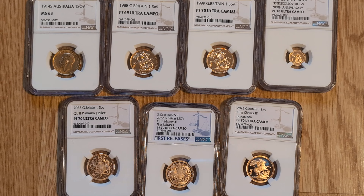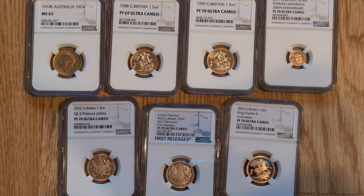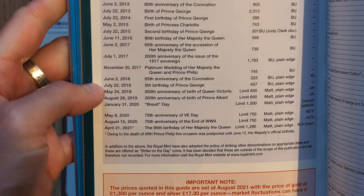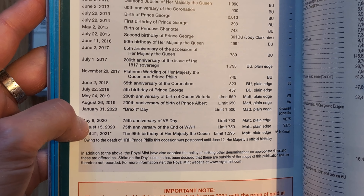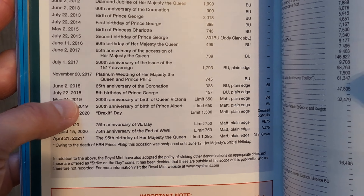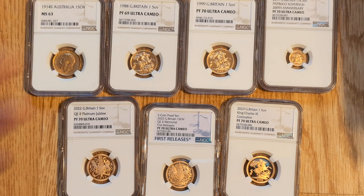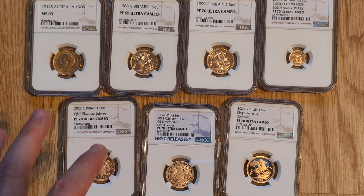There are also strike-on-the-day sovereigns that have much lower mintages - in the low hundreds for some of them. But for me, they're just an additional massive premium on what is already a normal year sovereign. Some have slight privy marks, but for the extra premium I don't really see the appeal of the strike-on-the-day ones myself - though their mintages are significantly lower.